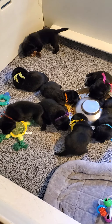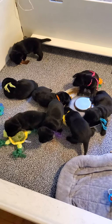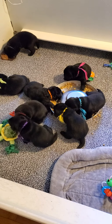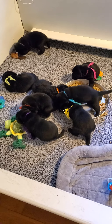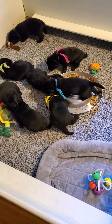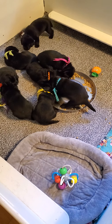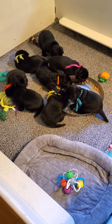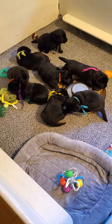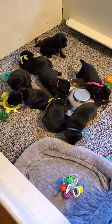Hi everybody, it's Thursday August 26 and it's feeding time. Some of them can't decide if they want to sleep in the dish, lay in the dish, or eat from the dish, so food goes everywhere. That's little Carl in the blue collar, Felicity in the pink, and Adeline is reclining and eating which is very cute.